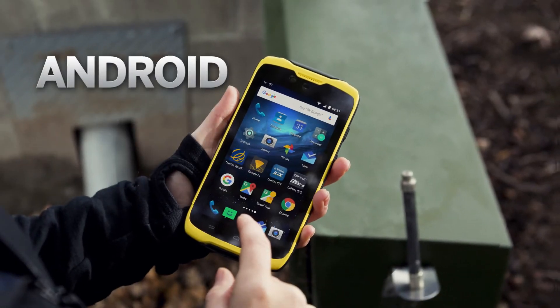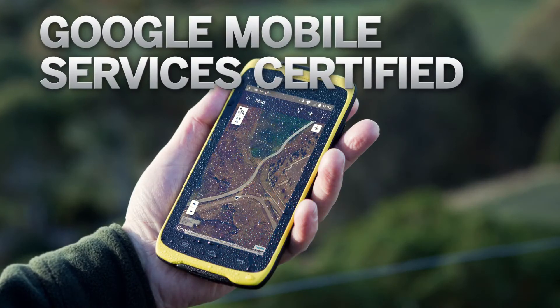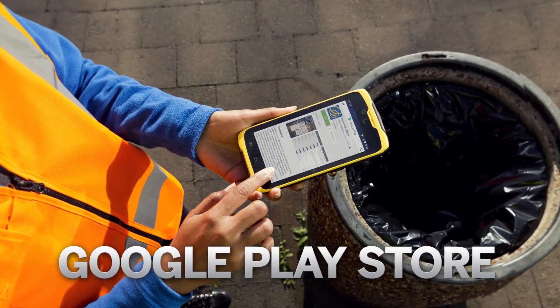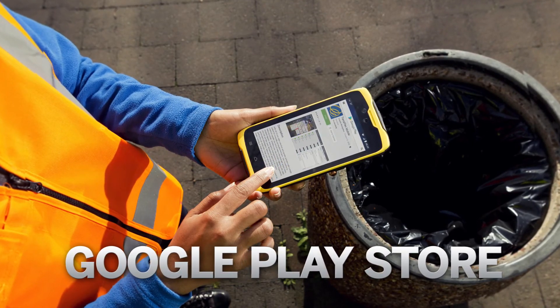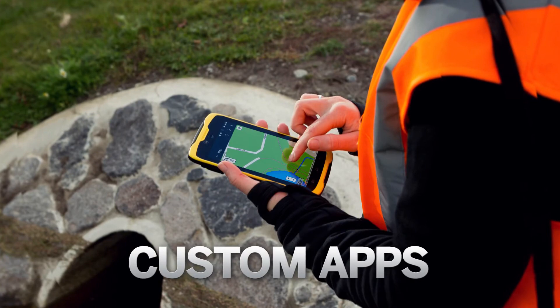The TDC100 is available with the Android operating system, and with Google Mobile Services certification, you have access to over 2 million apps through Google's Play Store, or use custom software designed in-house by your own organization on the professional-grade TDC100.